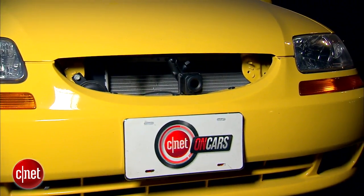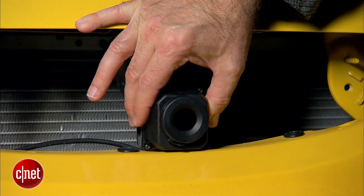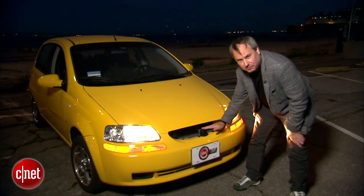Installed in our CNET Chevy Aveo, here I have the thermal camera — part of the Pathfinder system. This is mounted in front of the grille, about two feet off the ground, where they recommend it.